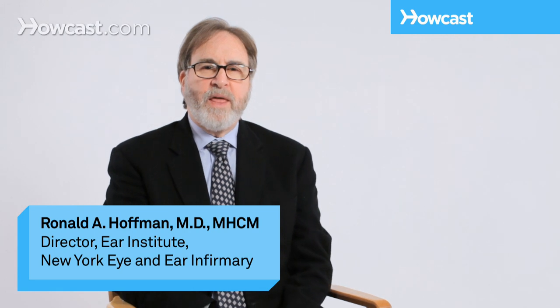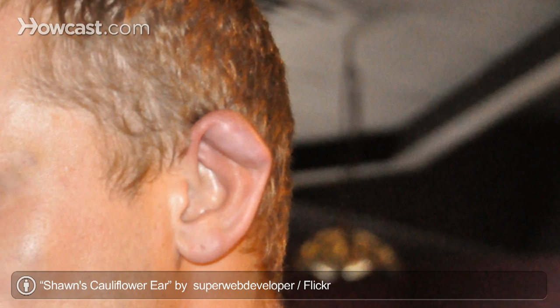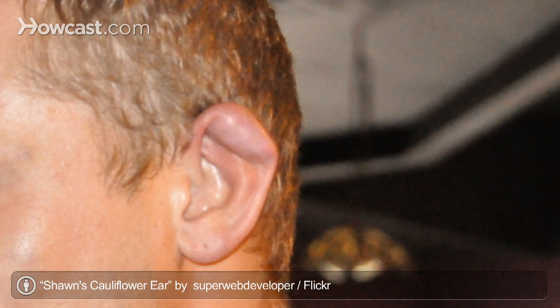Cauliflower ear is a deformity of the outer ear that occurs secondary to trauma, infection, or bleeding. What happens is thick scarring occurs that obliterates the normal curves of the ear, and it just looks like a big fat glump. Once this occurs,